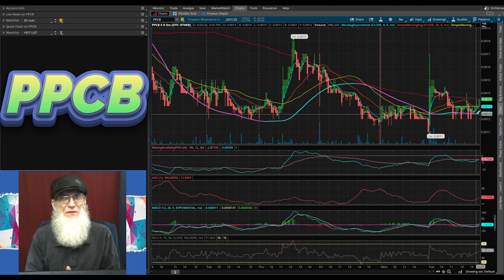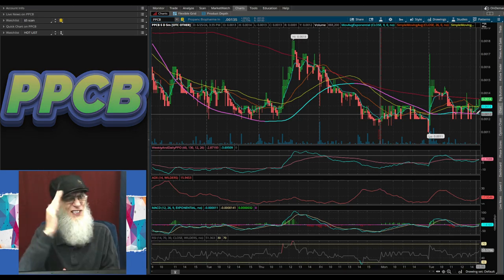I've given you three stocks today, each with a different reason for running and a different reason why we looked at it. Some of them could use a little more due diligence. Remember folks, the more you know, the more you're going to grow.